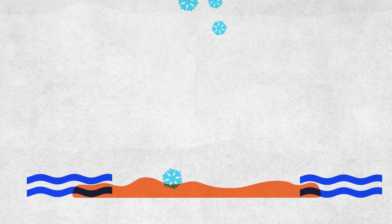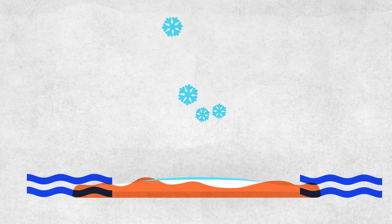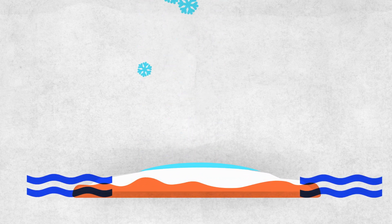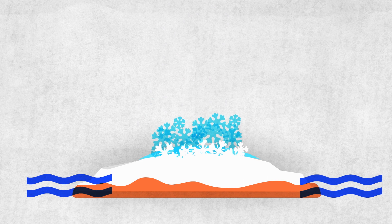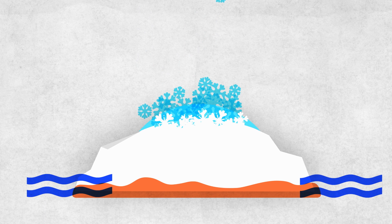Ice sheets are glaciers on a continental scale, so they are formed if cold conditions enable snow to accumulate in places over decades, centuries and longer. Under the pressure of its own weight, the snow mass slowly compacts itself to form ice. Additional snow continuously falls onto the ice sheet, and year after year a new layer is added to the ice.